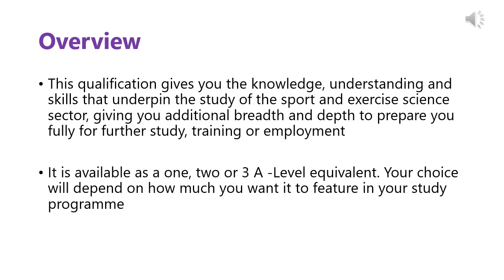It's available as a 1, 2 or 3 A-Level Equivalent. Your choice will depend on how much you want it to feature in your study programme. For example, if you decided that you wanted to study Sport and Exercise Science as your full-time programme, you would study it as a 3 A-Level Equivalent. If you like the idea of studying Sport and Exercise Science but also have other subjects you'd like to study, then you would study it as a 1 or 2 A-Level Equivalent.